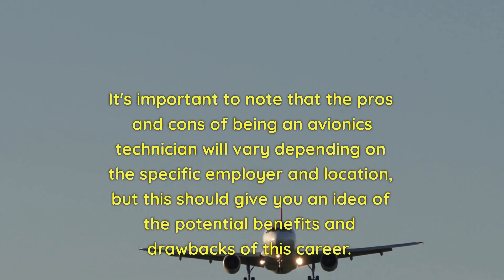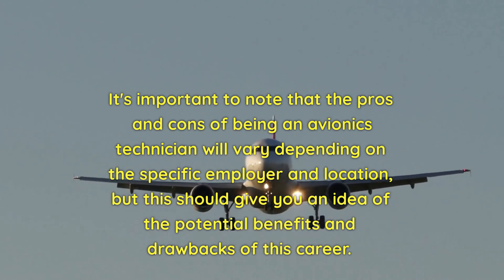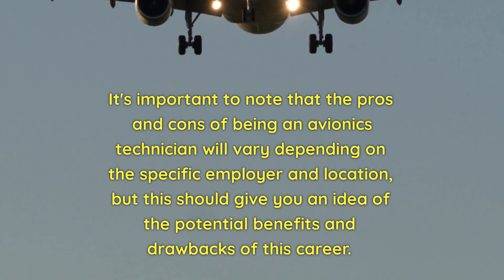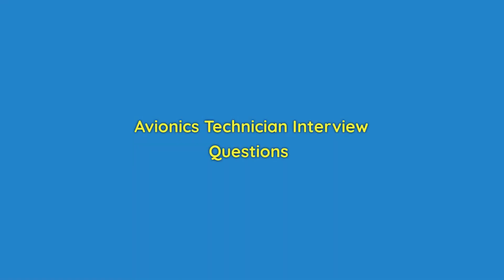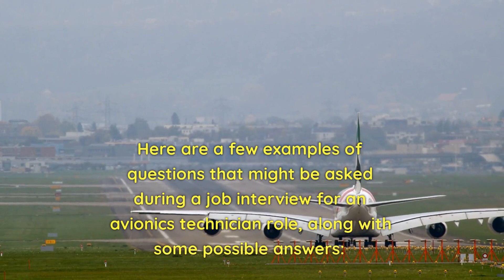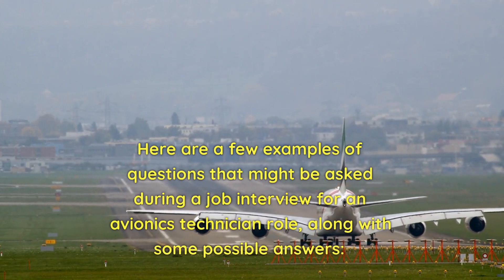It's important to note that the pros and cons of being an avionics technician will vary depending on the specific employer and location, but this should give you an idea of the potential benefits and drawbacks of this career. Here are a few examples of questions that might be asked during a job interview for an avionics technician role, along with some possible answers.